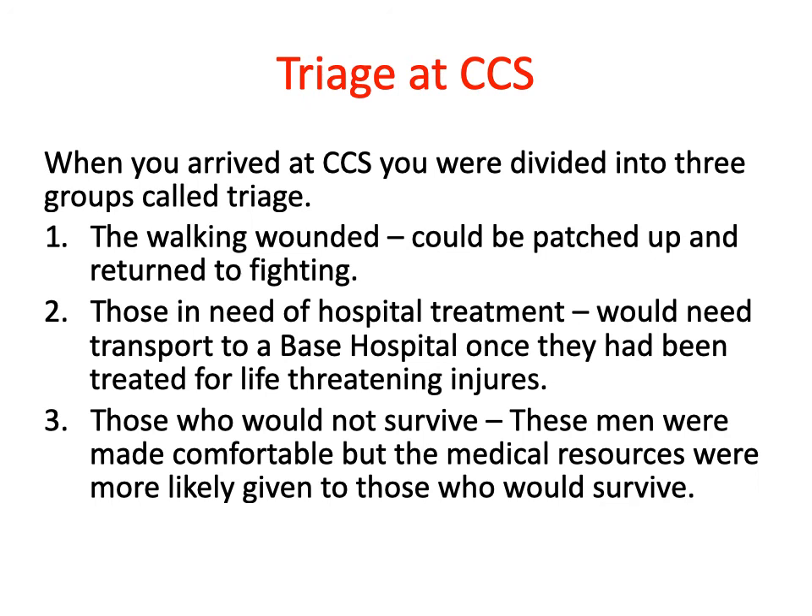When wounded soldiers arrived at the casualty clearing station, they were divided into groups — a system called triage. When you go into A&E today, you still get triage. Triage comes from the French word for sorting. You'd be triaged into one of three categories: the walking wounded, who could be patched up and returned to fighting; those in need of hospital treatment, who would be moved on to a base hospital; or, unfortunately, those who will not survive — men you make comfortable, but don't expend medical resources on, because there's nothing you can do.